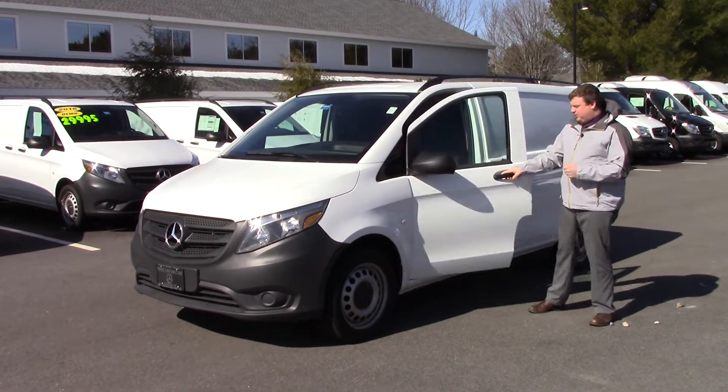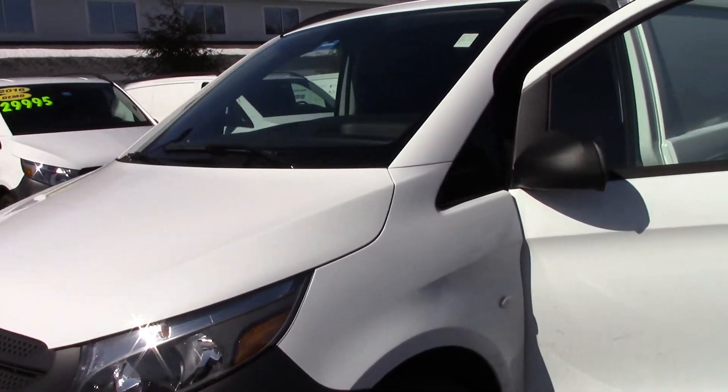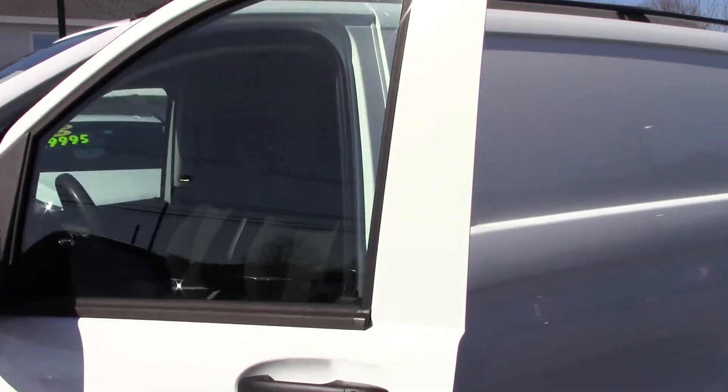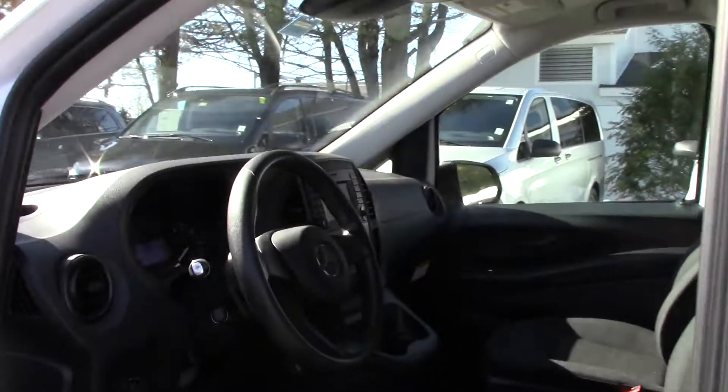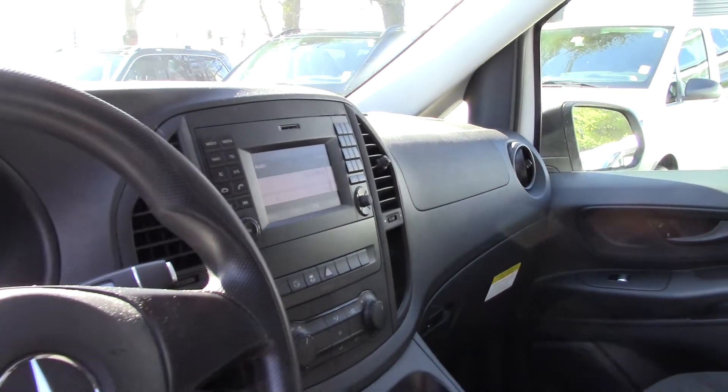Come take a look at some of the cool things I have inside of here. This is a very well equipped van. This one has power windows, power locks, also has a digital screen in there, Bluetooth for your phone and for audio, so you can stream music like Pandora while you are working.